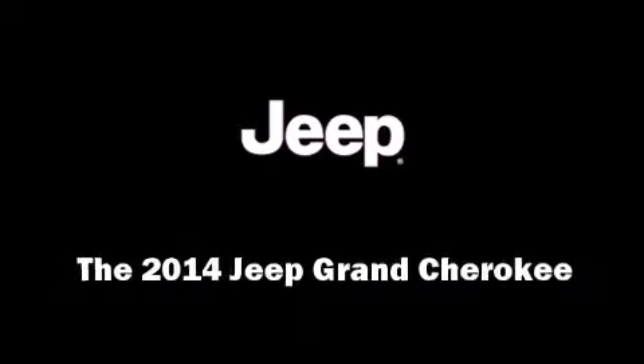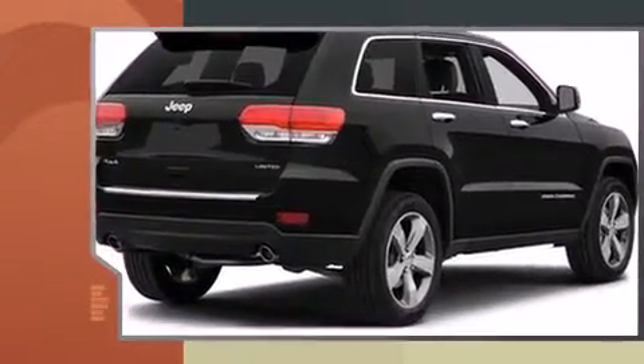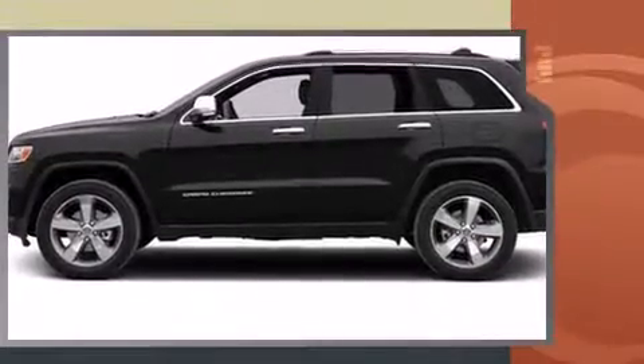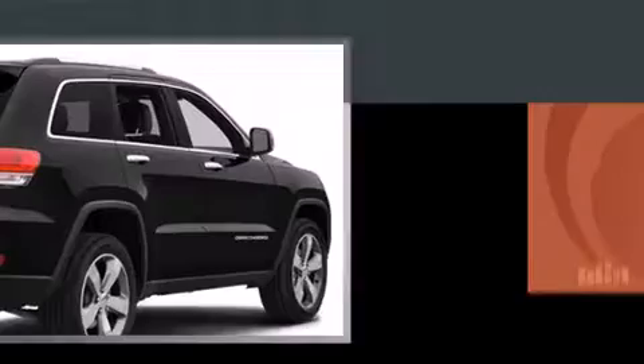Introducing the 2014 Jeep Grand Cherokee. Smooth gear shifts are achieved thanks to the refined six-cylinder engine. And for added security, Dynamic Stability Control supplements the drivetrain. Four-wheel drive allows you to go places you've only imagined.